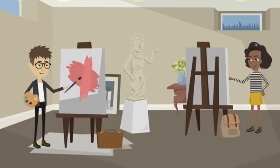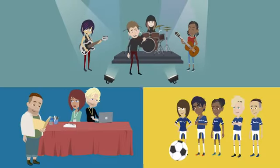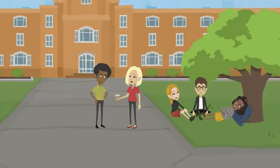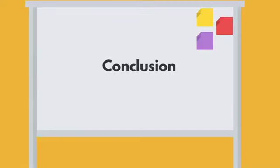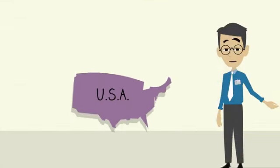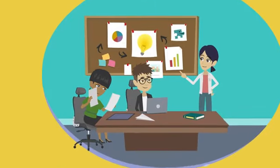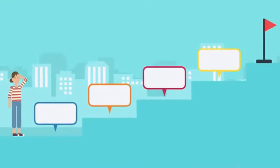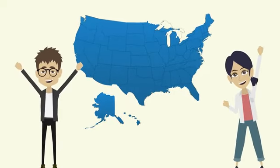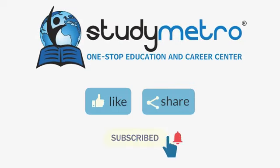Studying in the USA offers a vibrant campus life with a variety of extracurricular activities and organizations including sports teams, music groups, and clubs for every interest. Living on campus also provides the opportunity to make lifelong friendships with people from around the world. In conclusion, studying in the USA offers numerous benefits — from academic excellence to cultural diversity to career opportunities. With so many universities and programs, you are sure to find the perfect fit for your academic goals and personal interests.